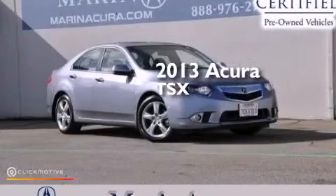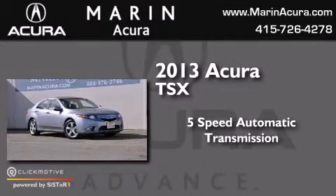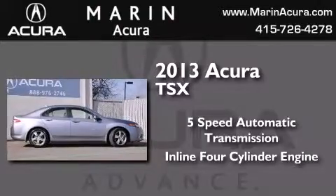This is a 2013 Acura TSX. This four-door sedan has a five-speed automatic transmission and an inline four-cylinder engine.